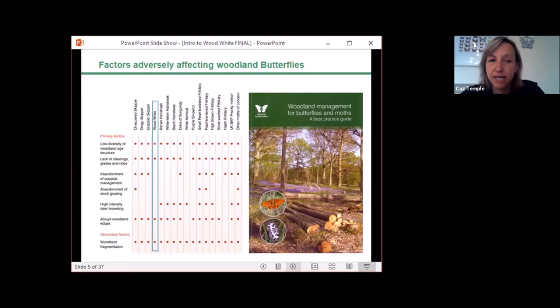Looking at factors adversely affecting woodland butterflies, this chart is taken from the Woodland Management for Butterflies and Moths Guide produced by Butterfly Conservation. It lists factors affecting a range of different priority species. Highlighting wood white, the factors are: low diversity of woodland age and structure, with trees and shrubs being of similar age; lack of clearings, glades, and rides — typically meaning no light or food plants; and abrupt woodland edges and woodland fragmentation. Addressing these factors for wood white will also benefit other butterflies with the same issues.